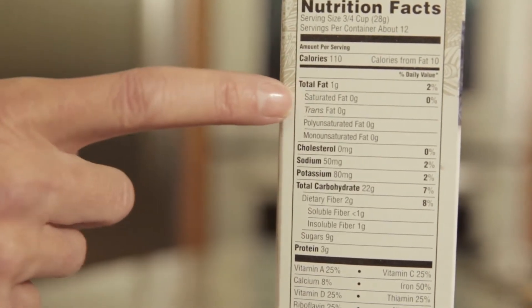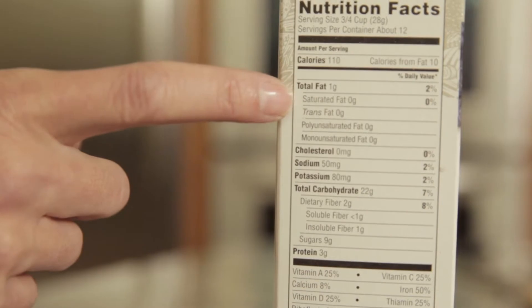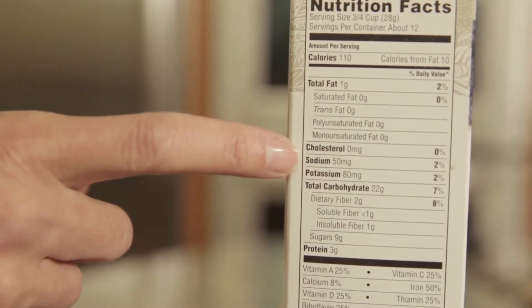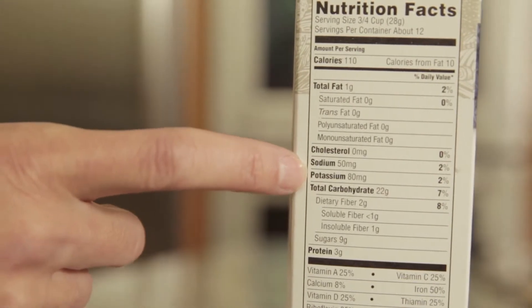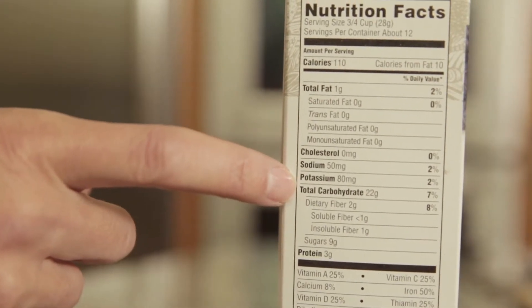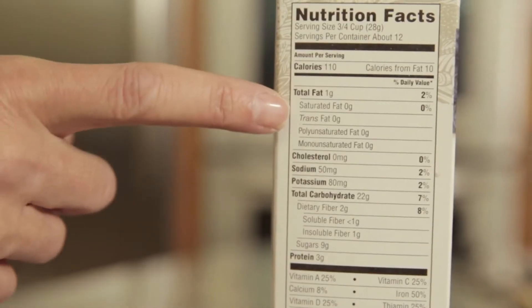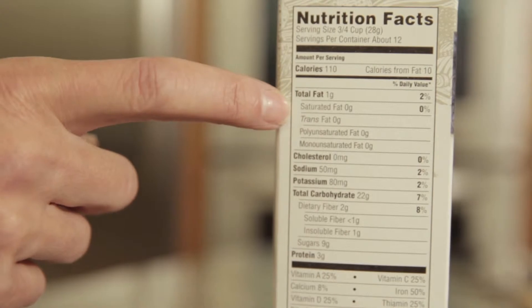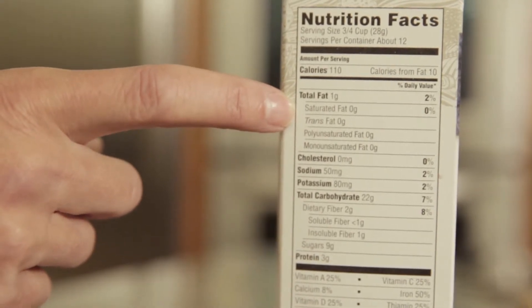The next part of the label that you want to check out is the total fat, saturated fat, trans fat, mono and poly, and the cholesterol and sodium. These are ingredients you want to try to limit and not have them be really high. Usually three grams of fat or less is considered low fat and a good choice.